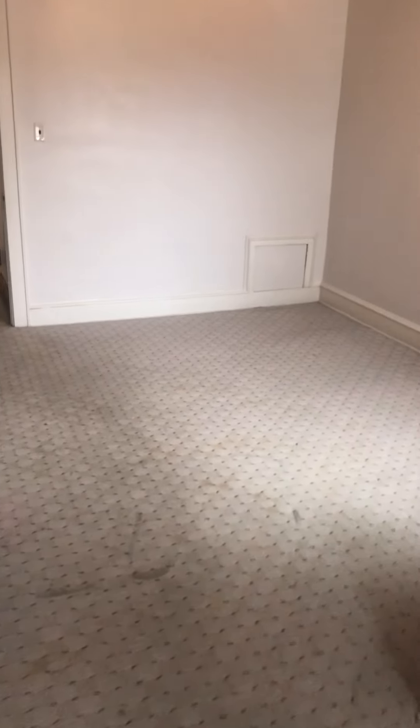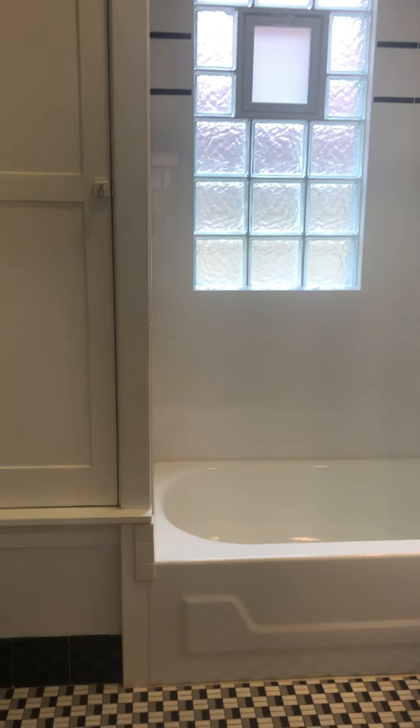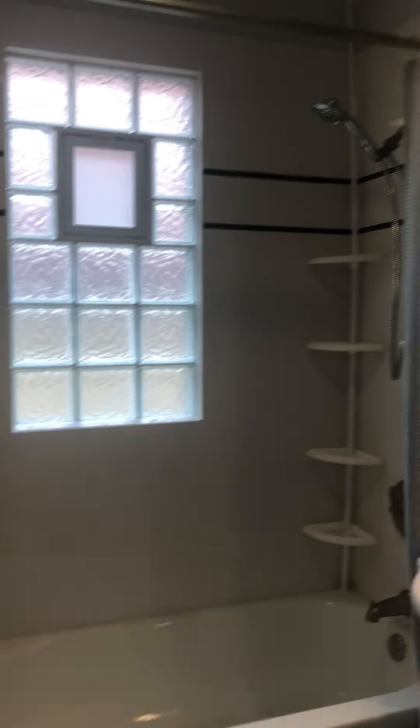A lot of old carpet. Kind of an odd smell — I can't quite put my finger on it. It's not bad, it's almost chemical. I think they painted up here, but not that recently, and you can still kind of vaguely smell it. I think that's what it is.